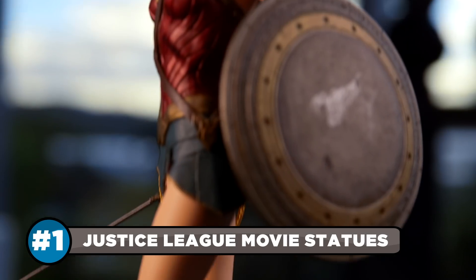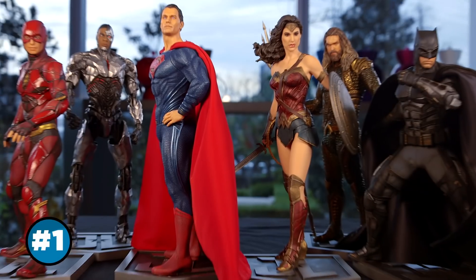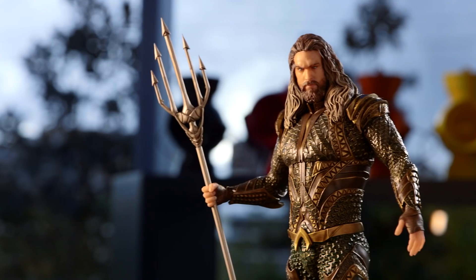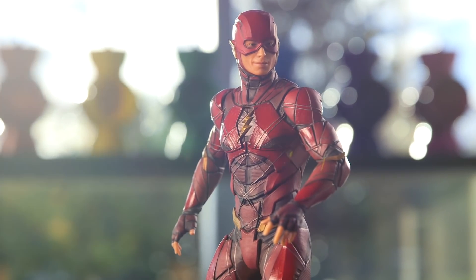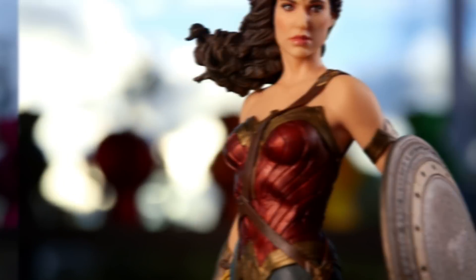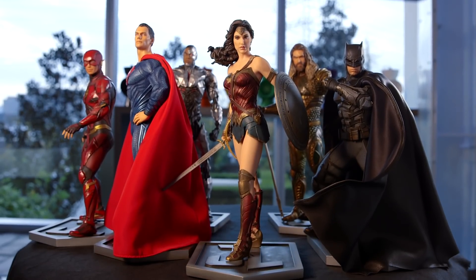And finally, the Justice League movie statues from DC Collectibles are at the top of every DC fan's wish list this year. Each statue stands a commanding 12 inches tall and flawlessly captures the essence of the core members of the Justice League. When it comes to commemorating the movie event of the holiday season, we're all in.